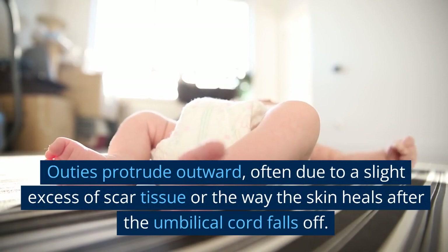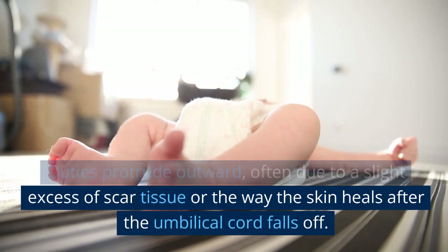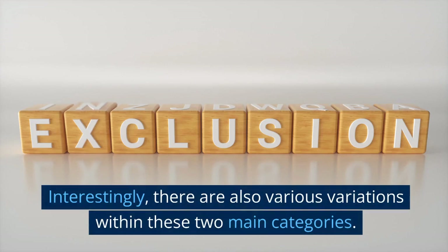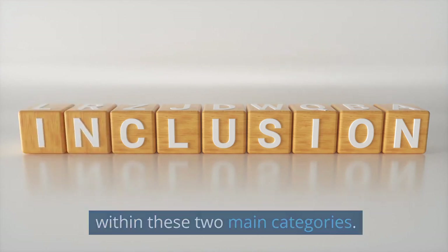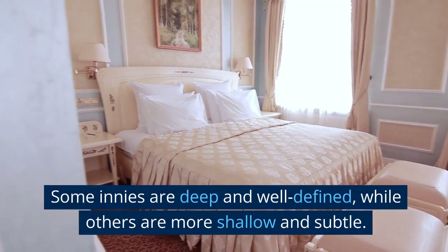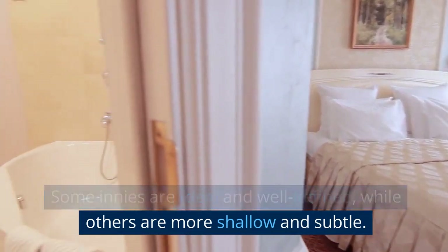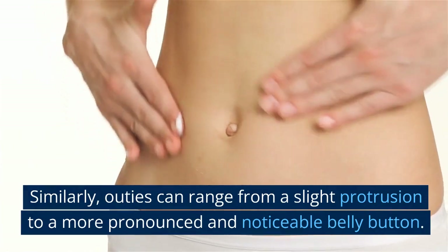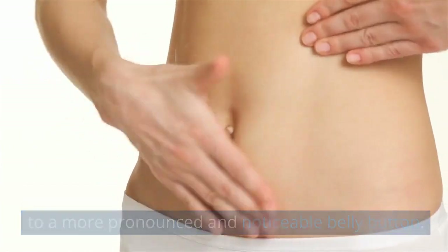On the other hand, some people have what we call an outie belly button. Outies protrude outward, often due to slight excessive scar tissue or the way the skin heals after the umbilical cord falls off. Interestingly, there are also various variations within these two main categories — some innies are deep and well-defined, while others are more shallow and subtle.